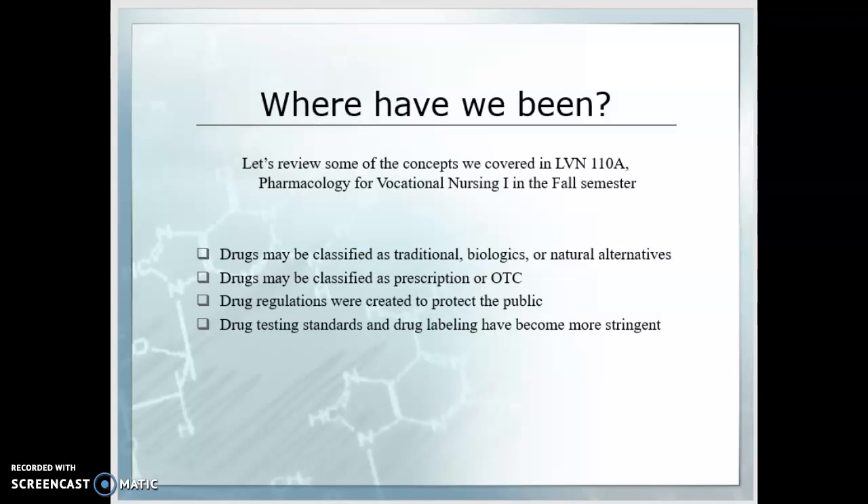You'll also remember that drugs can be classified as prescription, meaning they require a prescriber with a license and distribution from a licensed pharmacy, or they can be over the counter. Over-the-counter drugs are available in places like your health food store, local pharmacy, or regular shopping places like Walmart or Safeway.